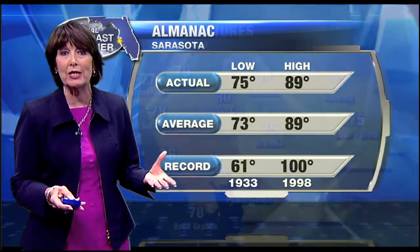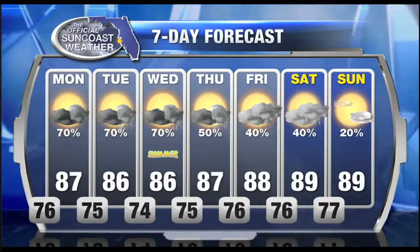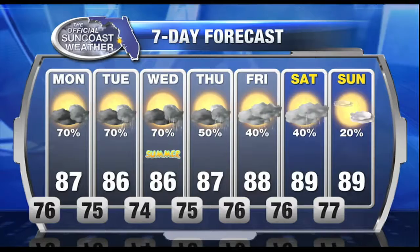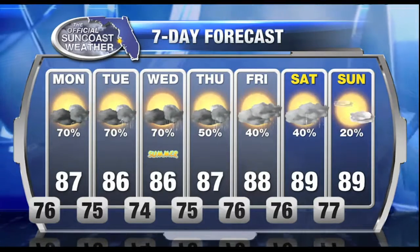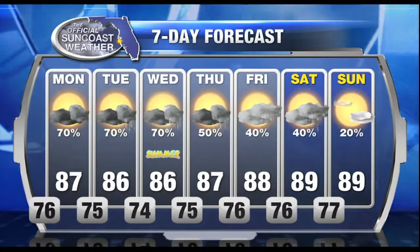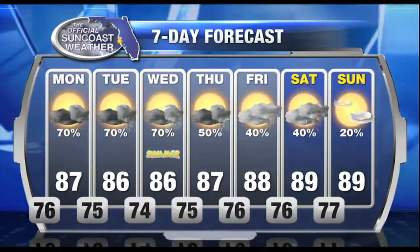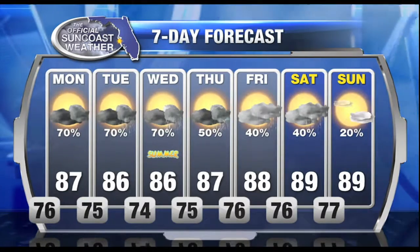Today we got up to a high of 89 degrees. We had a little more sunshine but a lot of cloud cover, which helped keep our temperatures on the lower side. Tomorrow we're going to back off of those temperature highs to 86 or 87 degrees, as we see that 70 percent chance of rain. And you're going to laugh when you find out that Wednesday is our first official day of summer — not until Wednesday, but we've already started.